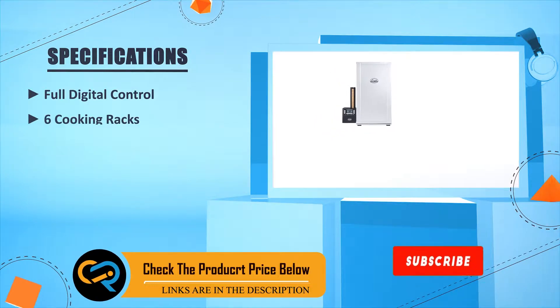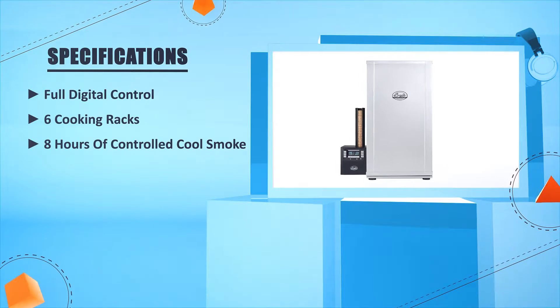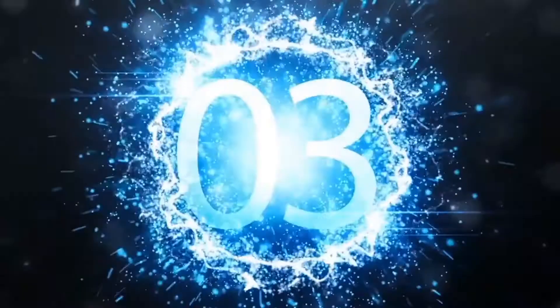The Bradley Digital six-rack smoker is made of the highest quality materials. It features an easy-to-remove ash catcher, quick full digital control, six cooking racks, and eight hours of controlled cool smoke.